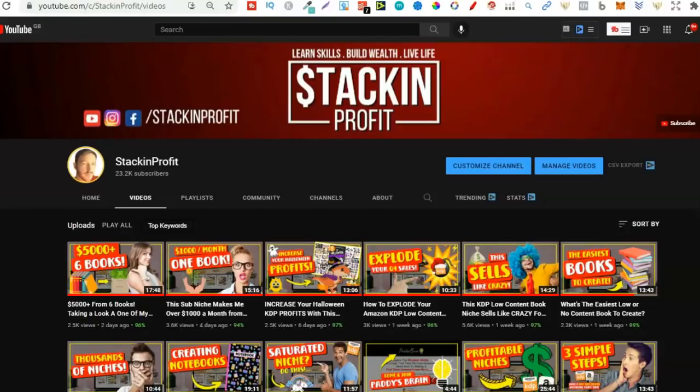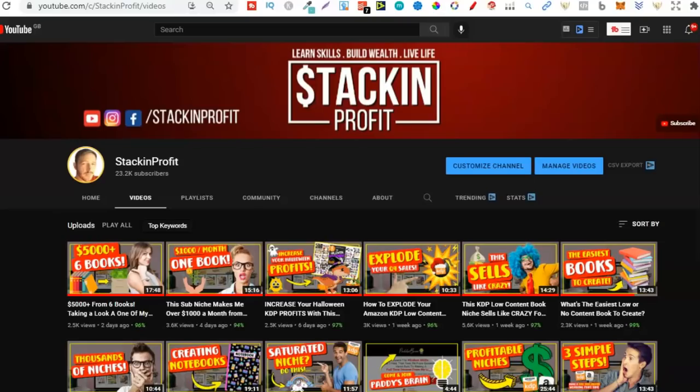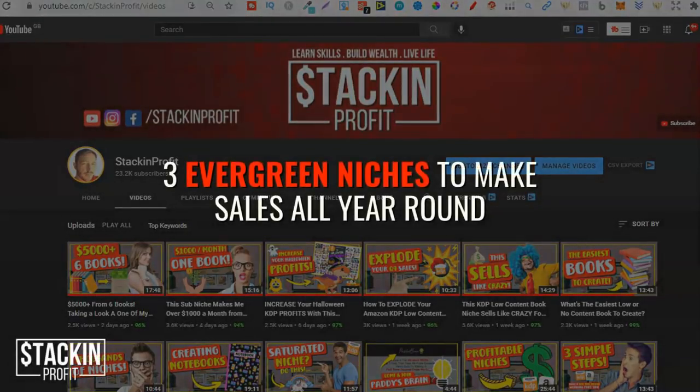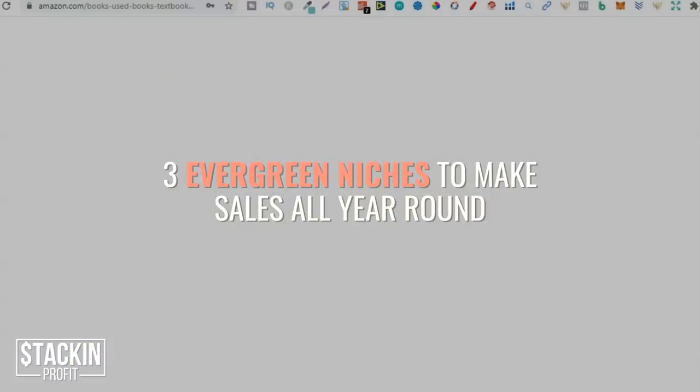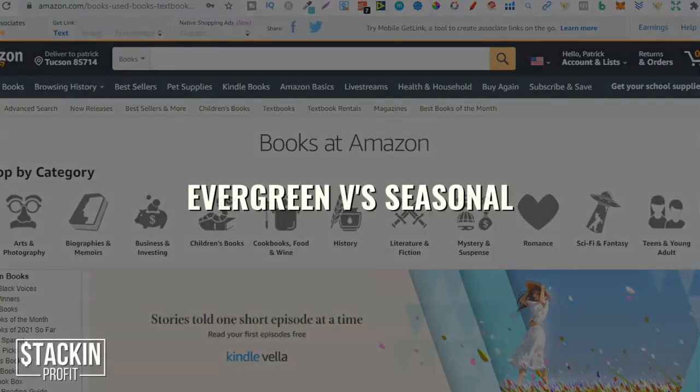What's going on stackers? In this video I'm going to share with you three KDP evergreen niches that you could make sales with all year round. Welcome back to Stacking Profit. My name's Paddy and in this video I'm going to share with you three evergreen KDP niches. Let's go straight over to Amazon — there's one thing I want to talk about really quick, and that's evergreen versus seasonal. What's the difference?